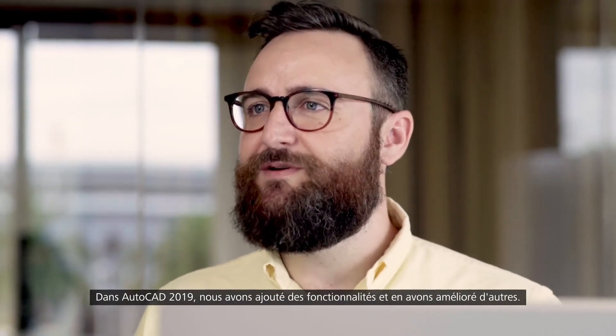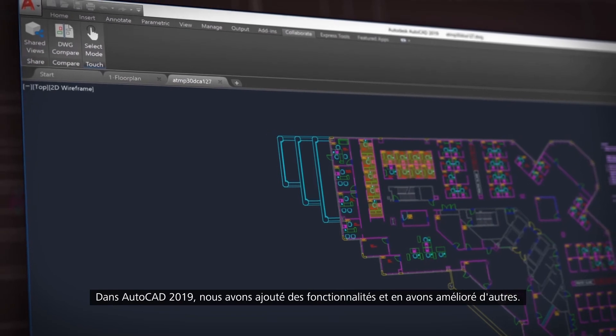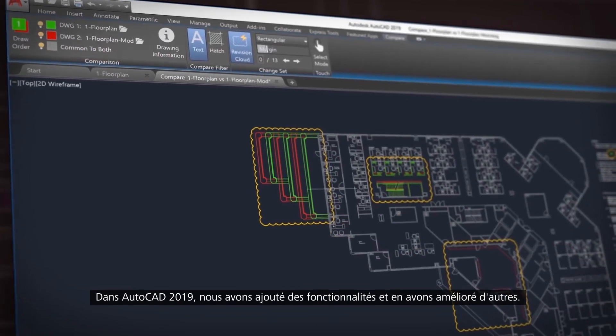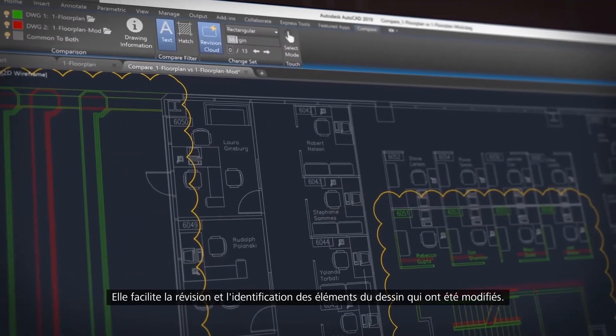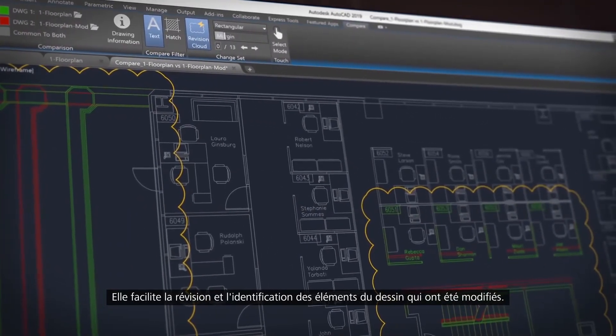In AutoCAD 2019 we've added new features and enhanced others. We have added DWG compare, which overlays two drawings and highlights the differences between them. This makes it easy to review and understand the parts of the drawing that have changed.